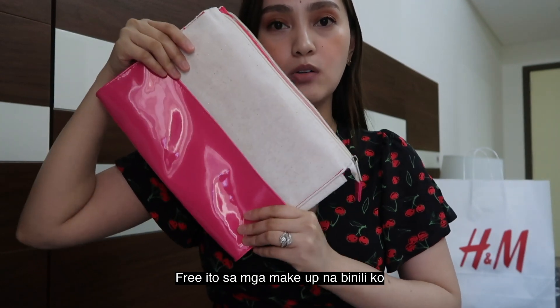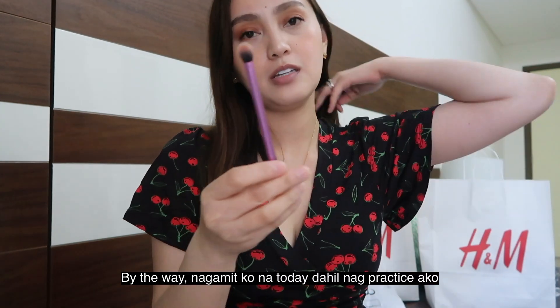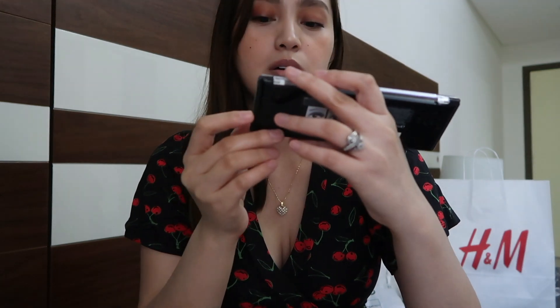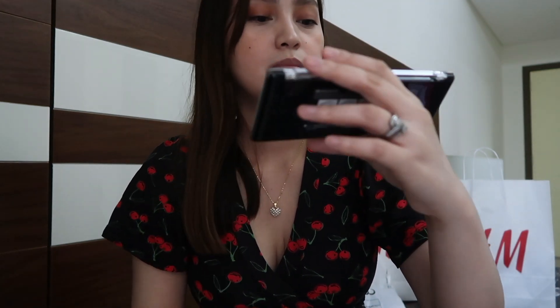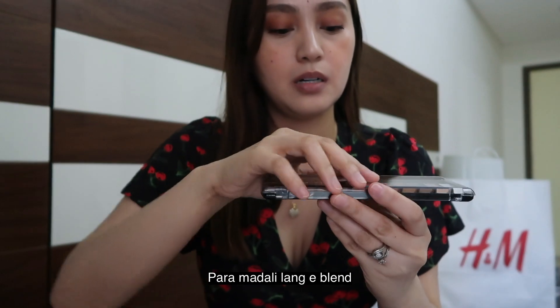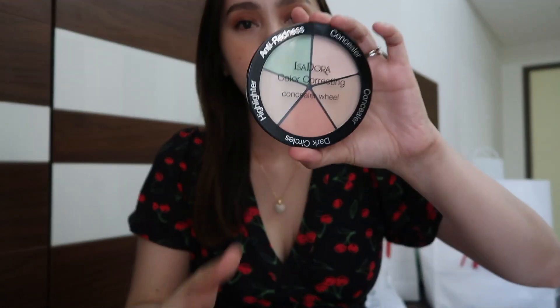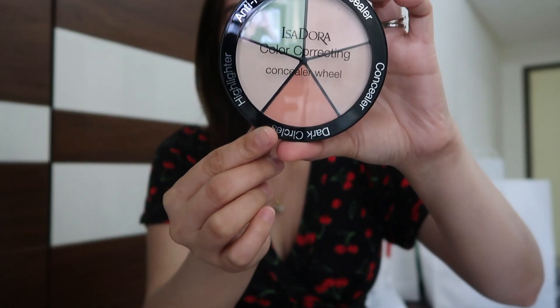So this pouch came free with the makeup products I bought. The brand is Real Techniques. By the way, I already used this today — I was practicing. So this is the eyeshadow from Rimmel London. Mostly earth colors, basic ones, so you can just blend and experiment. There are so many shades. I also got a color correcting concealer.